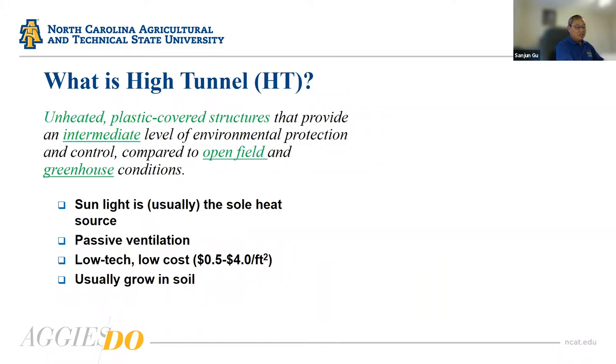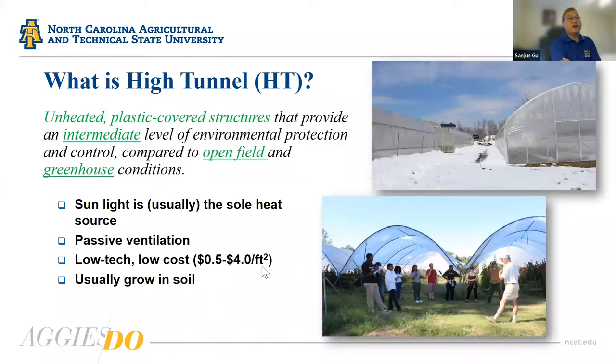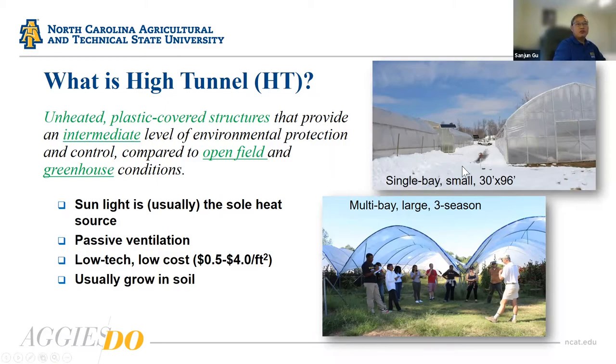Unlike a greenhouse, a high tunnel is not heated — it depends entirely on sunlight as its heat source. High tunnels are less expensive than greenhouses, costing less than $4 per square foot in materials, and they grow crops in soil. Farmers can access ARCS cost-share programs for high tunnels, making the initial investment much lower. There are two types of high tunnels for strawberry production: single-bay and multiple-bay. The three-season type with no end walls is not ideal for winter production.